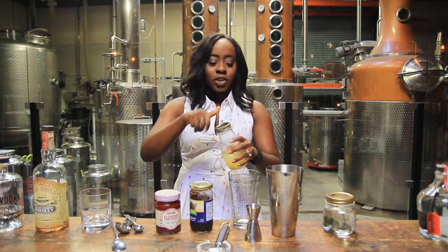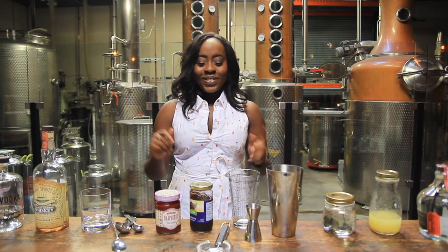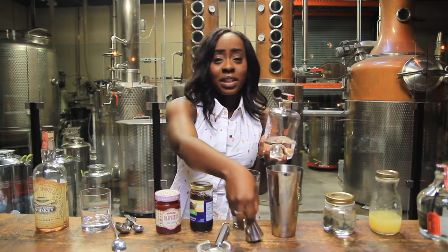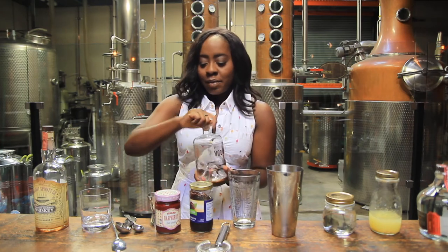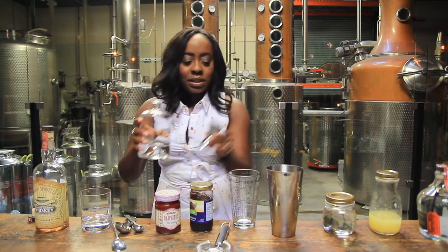I cannot stress enough — do the work, it's worth it. Then next we're going to use vodka. I'm using Malahat's handcrafted vodka today — really good stuff, super smooth — and I'm going to use three ounces.